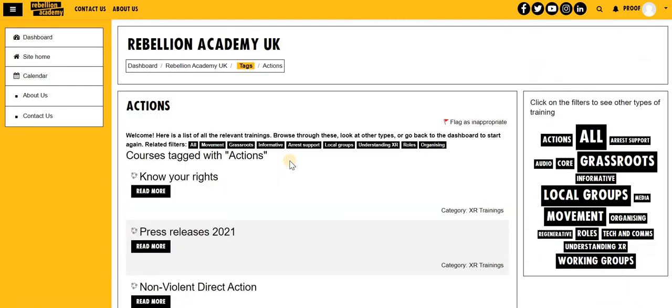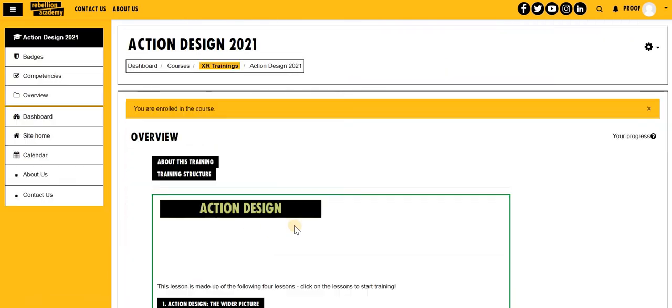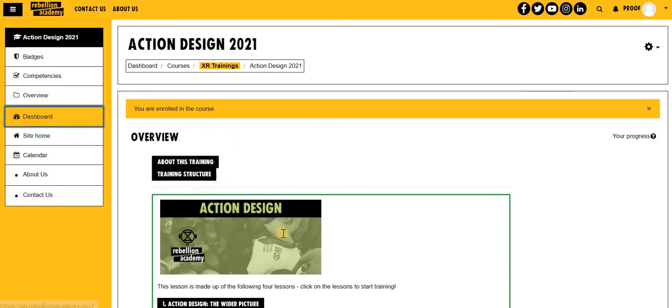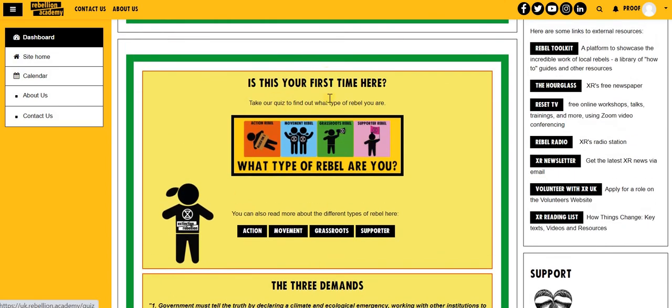Click on the category to see what trainings are available, click on the training, and enrol to start. If you finish your training you'll get a badge, and if it's your first time here you can try our quiz to find out what kind of rebel you are.